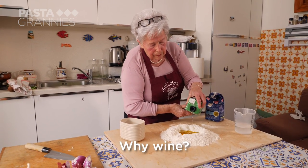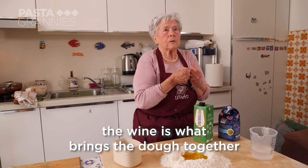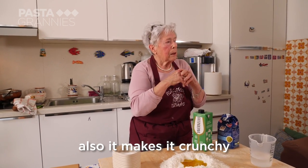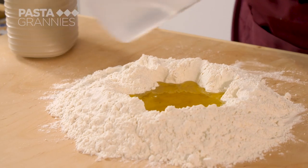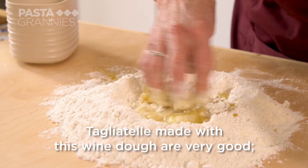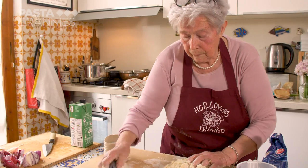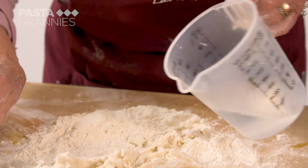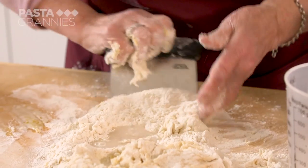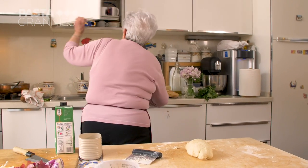Why wine? Because the wine — and there are no eggs — it's the wine that holds the dough together and helps to make it crocante, crispy. The pasta dough is made only with wine. They are an exceptional thing. She kneads this until it is smooth, which takes a good five minutes, then she leaves it to rest for half an hour.